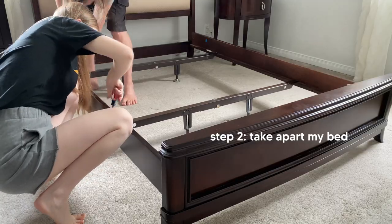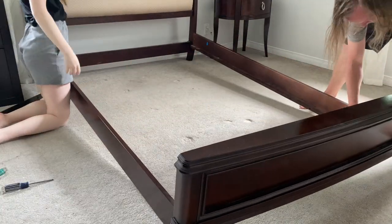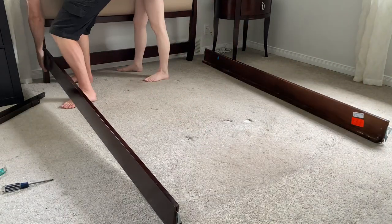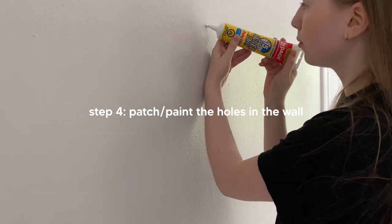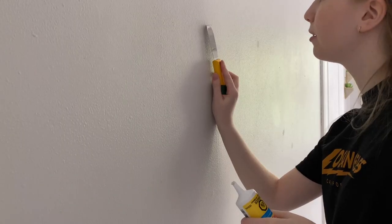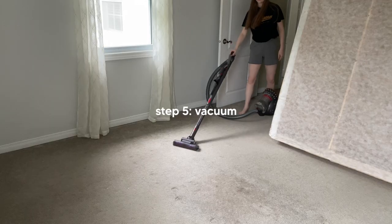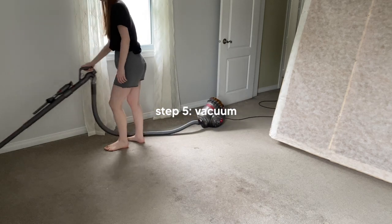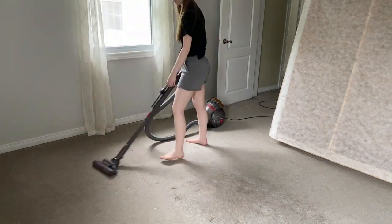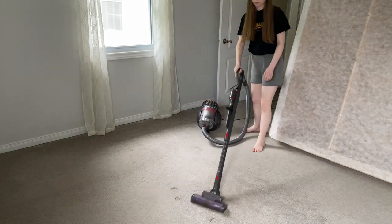After I got my mattress off the bed, I enlisted my dad to help me take apart the bed frame and move out the heavier furniture items. I also had a bunch of holes in the walls from nails, so I ended up patching and painting over those, which took a long time because of drying. Once my room was completely empty, I vacuumed since my bed had been in that spot for about five years.